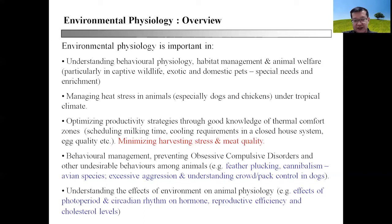That brings us to the next topic: the need to optimize productivity strategies through good knowledge of thermal comfort zones. Thermal comfort zone refers to a zone whereby the animal can live with minimal stress, without having to activate their physiological response to mitigate environmental stresses, thereby leaving more dietary energy for production purposes — for example, production of milk, accumulation of muscle meats, and wool, and so on.